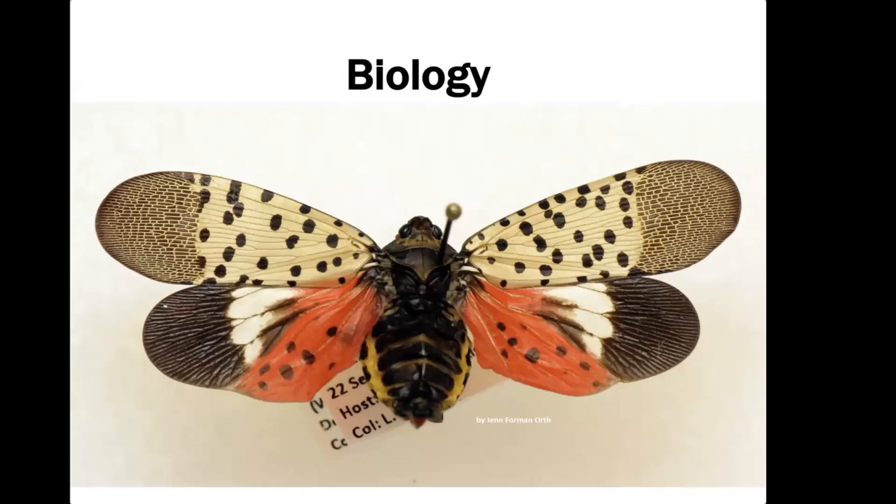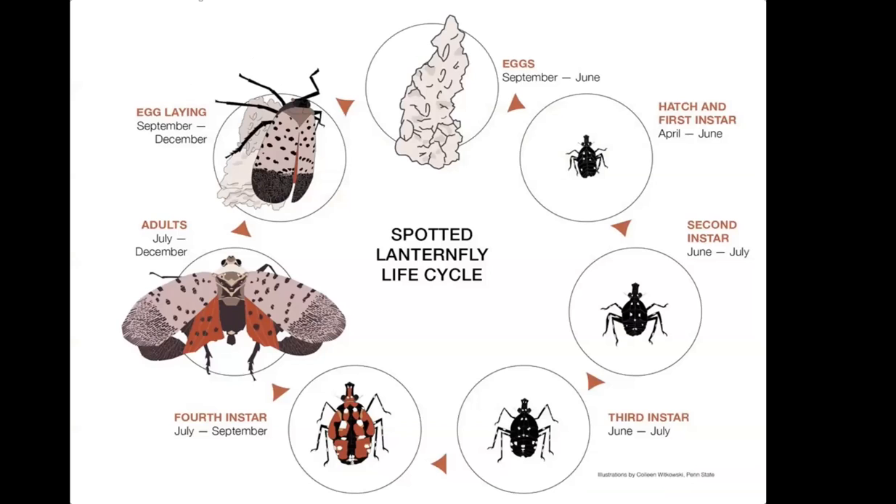Now for some basic Spotted Lanternfly biology. They overwinter as eggs, hatch out in April through June, and their first, second, and third instars are small black and white insects — sometimes confused with ticks, but Spotted Lanternflies will hop if you poke at them. In their fourth instar, they get more brightly colored, gaining red coloration in addition to black and white. As adults, they have those spotted wings, hind wings with a white stripe, and bright red patches.